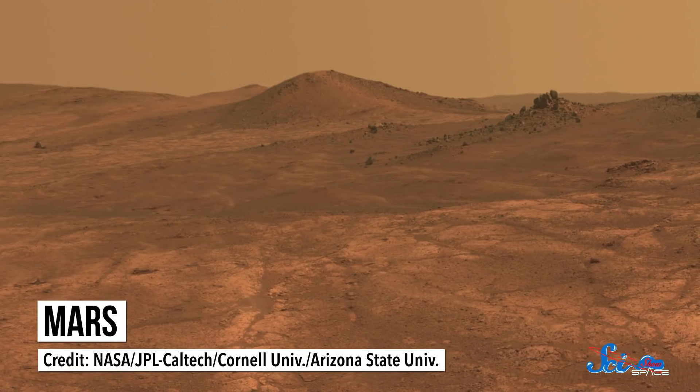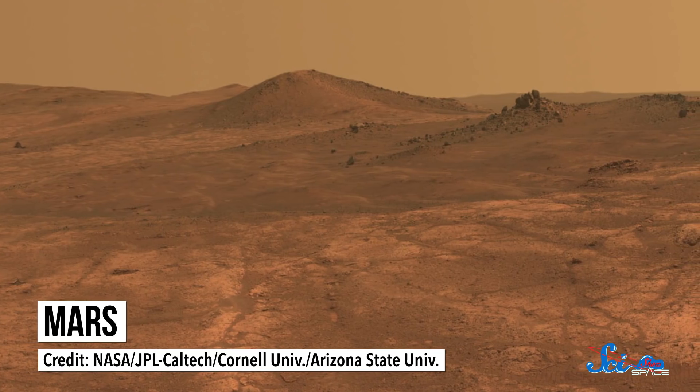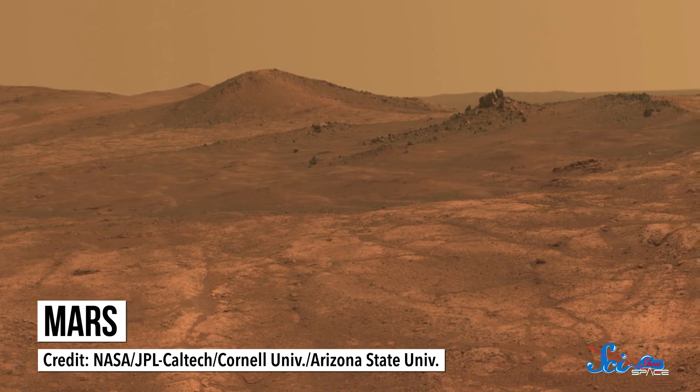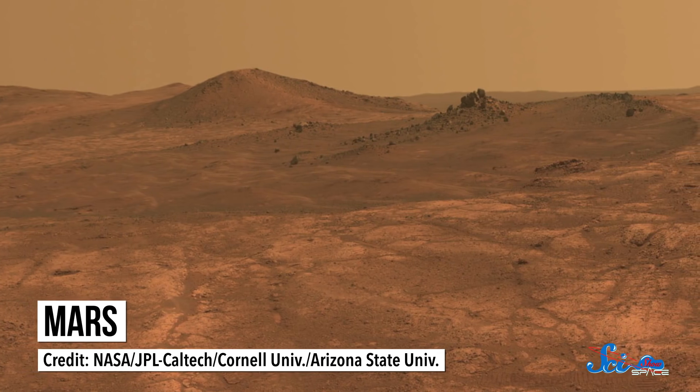As much as space inspires us to imagine and explore, it doesn't exactly welcome that exploration. You've got deadly radiation, extreme cold, lack of oxygen — and those are just the start. Some of the most tempting destinations in our solar system are home to the most hostile environments you can imagine. But Earth also has its fair share of hostile places, and we can use them to prepare space probes and even astronauts for some of the most unwelcoming places in our solar system.